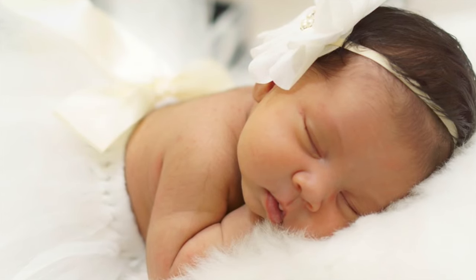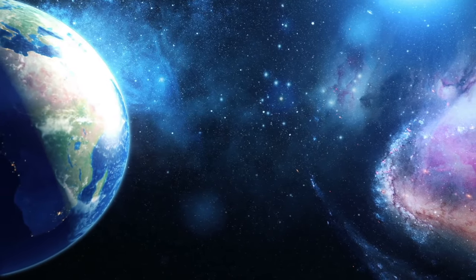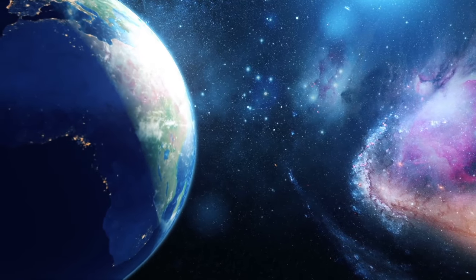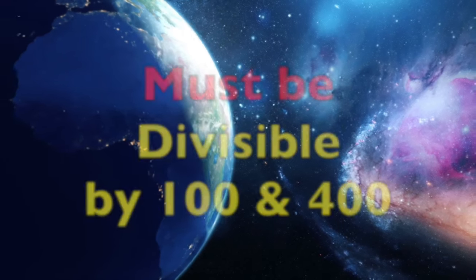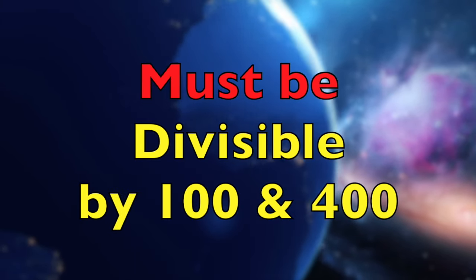Now, every year divisible by four is a leap year, but every year divisible by 100 is not a leap year — unless the year can also be divisible by 400, in which case it is still a leap year.